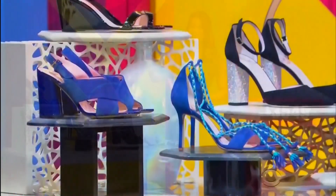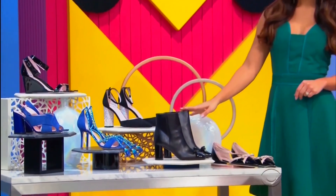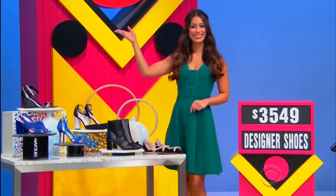First, from Kate Spade, this leather and suede shoe collection features three pairs of sandals, one pair of heels, cap-toe booties, and a pair of flats!